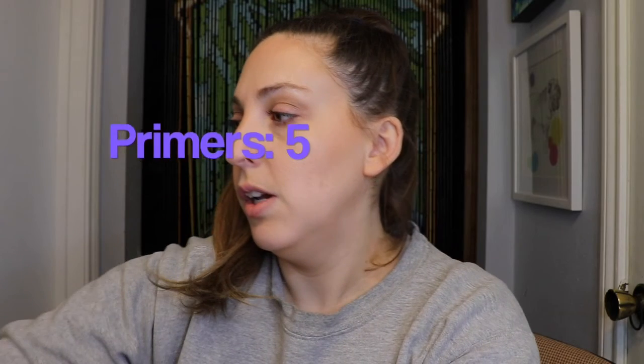I also have one from Boxycharm that I've used once and I like — I just need to try it more often. This is by Becca, the Ever Matte priming something, and it's a little baby size. Then I have the full-size Laura Mercier Foundation Primer, just the original one — I like it so far — and then the OG cult classic Strobe Cream. I love her, we go way back.